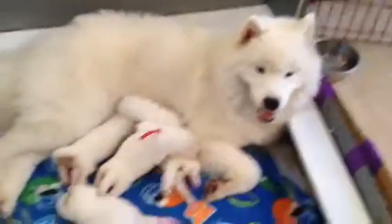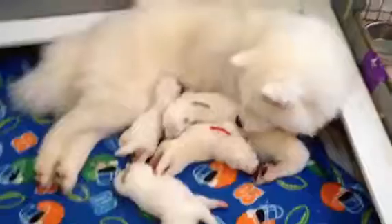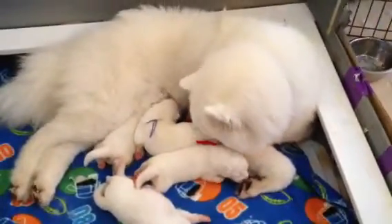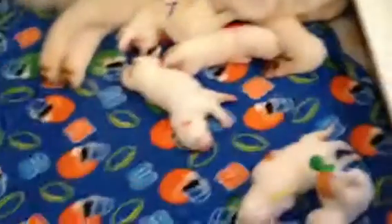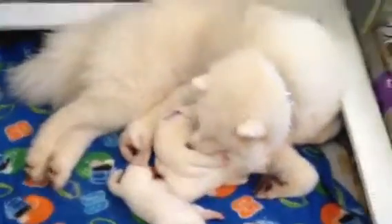Mommy's been very good at taking care of them. Speed Racer is a very proud daddy. And yes, Shelby is such a good mama — excellent mother. These puppies are very loved and cared for.